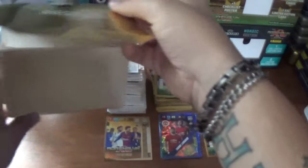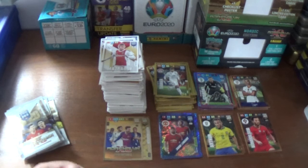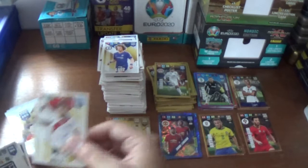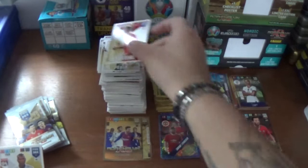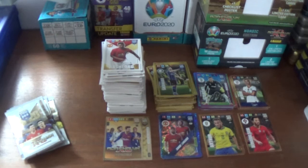Let's get the remainder of the packets out of the box - there's the empty box. We've got seven packs to go. In this one we start with David Luiz of Chelsea and Enzo Perez of River Plate. The inserts are a fans favourite for Milan Skriniar of Inter - that's the only insert. And we've got Jerome Boateng of Bayern Munich, Marcelo of Lyon, and Marcus Rashford of Manchester United completing that one.